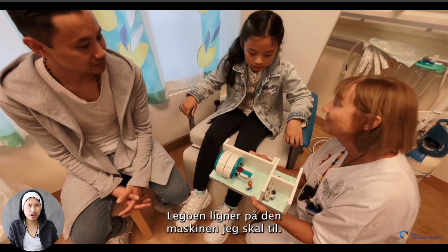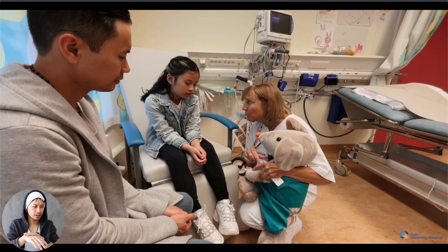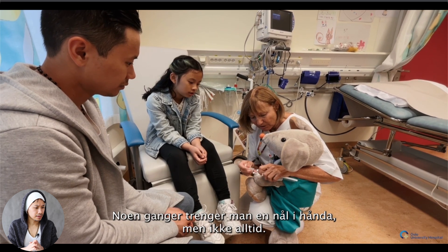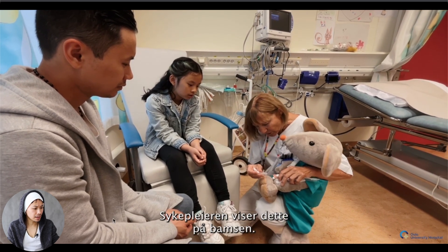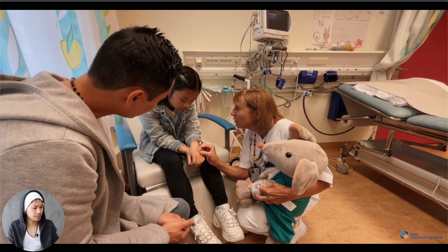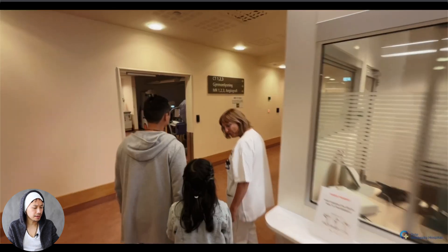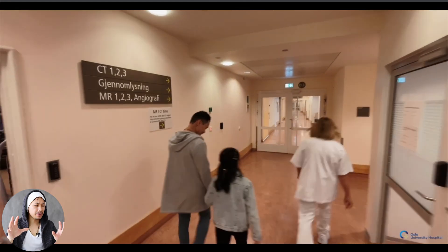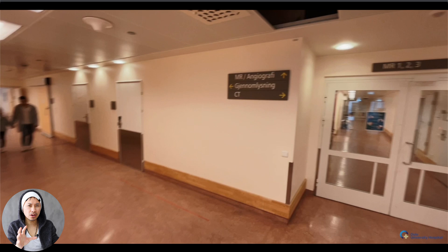The nurse also talks about contrast — if you're going to need contrast, they have to put a cannula on the arm, and she shows that right there. After that, when we are ready, she calls the MRI department and we go to the MRI. You can see the filming is very amateur, but it's not important to have a high-end, high-budget movie. What's important is to give the right, spot-on information.